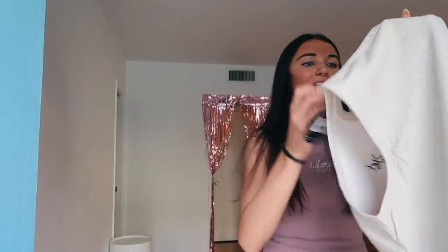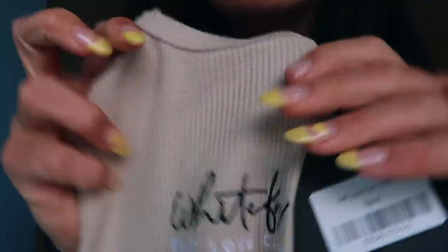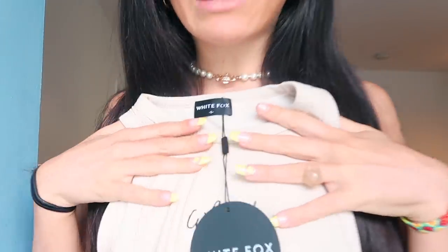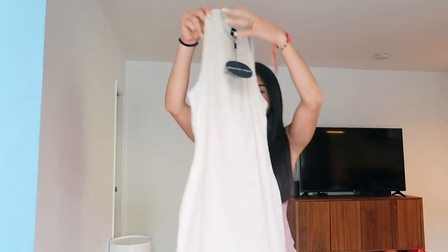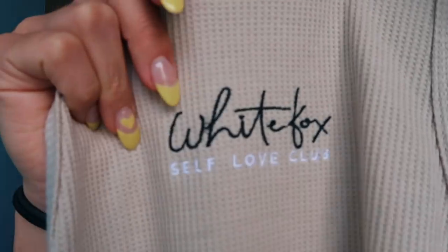To match that, we also have the same dress I was wearing earlier but in sand. This color is so versatile — you can pair it with white shoes to dress it down or black boots to dress it up. It has the same neckline and I'm just obsessed. The cut of the sleeves is literally just perfect. It also says White Fox and Self-Love Club — we love that!